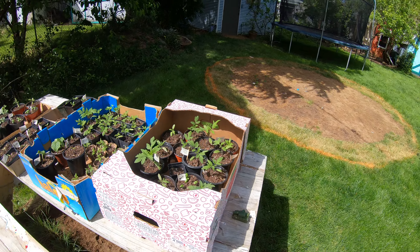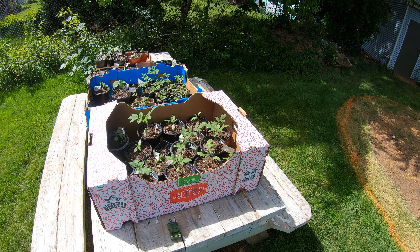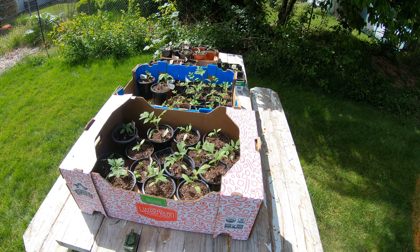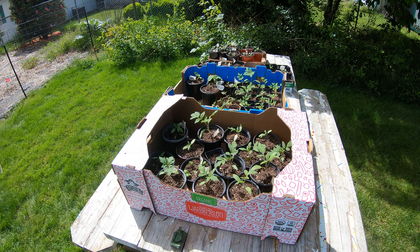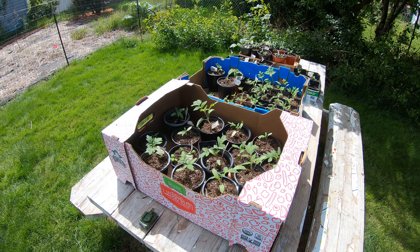So we've planted everything from seed this year. We're not doing nursery stock. And I'm glad we did — it's a lot cheaper and the plants seem to be healthier. We started in early March. We had a heating tray and grow lights inside. And now this is the stuff that's been hardened off.